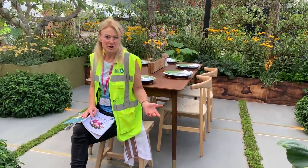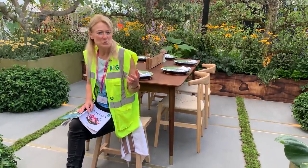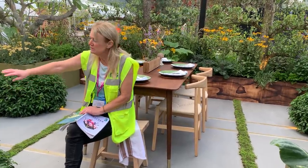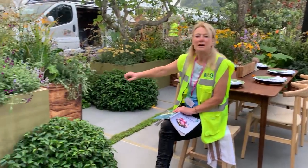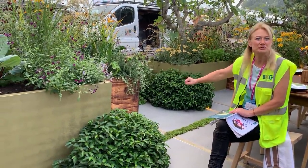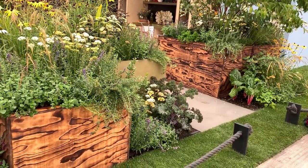Whereas we've all seen potager gardens that we've known and loved forever, this is a more modern take on it. He's got these grass-coated planters, and he's also got planters done out of birch wood ply. They've actually used a blow torch and charred them, and that's why you've got this patina on them. Then they put a lacquer on it. It's really successful.